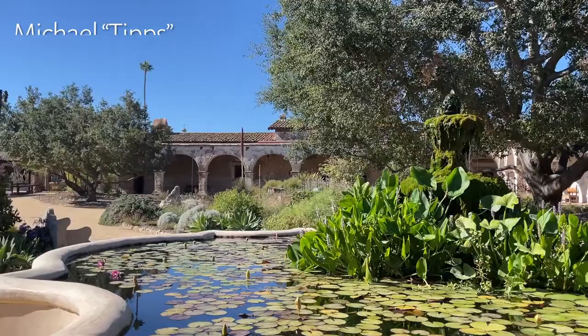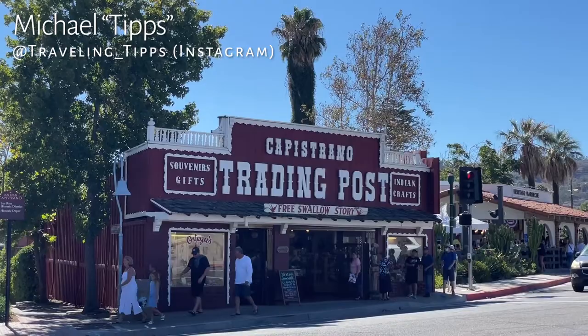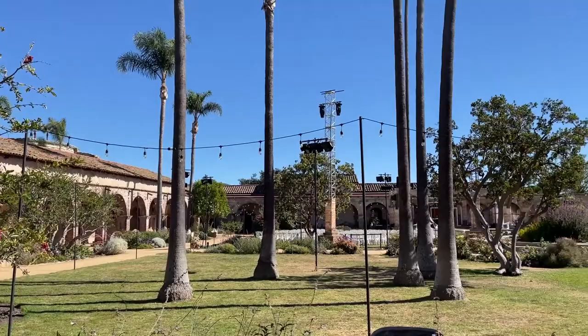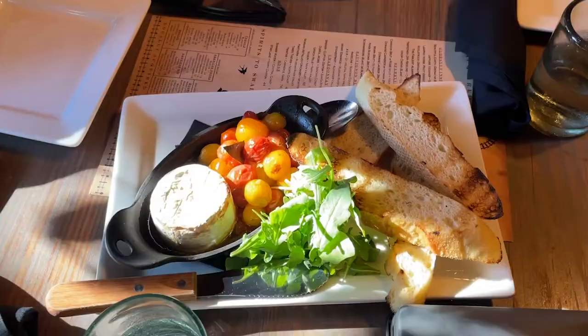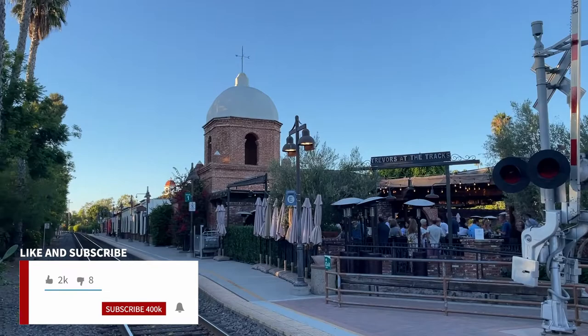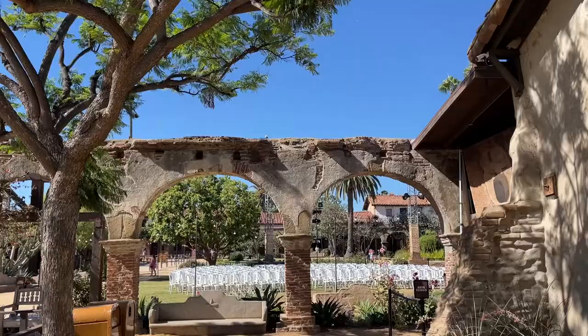Hi, I'm Michael from Traveling Tips. In this video, we're heading to the south of Orange County to visit the historic Mission San Juan Capistrano and the surrounding community to show you some of the things to see, do, and eat. Before we get into it, make sure to subscribe and follow my social media to join my travels. Let's go!